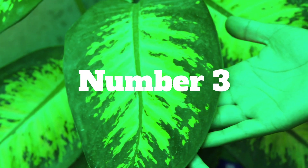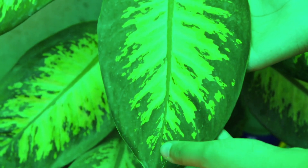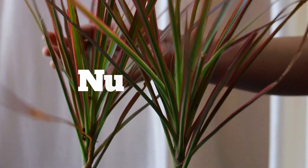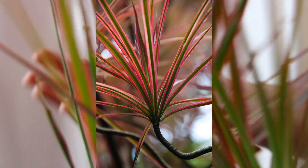Number 3 on my list is dieffenbachia. Dieffenbachia is another beauty which can be grown indoors for its big and beautiful leaves. One thing you must keep in mind is that the leaves of this plant are considered to be highly toxic, so keep an eye on small children or pets if you have any.